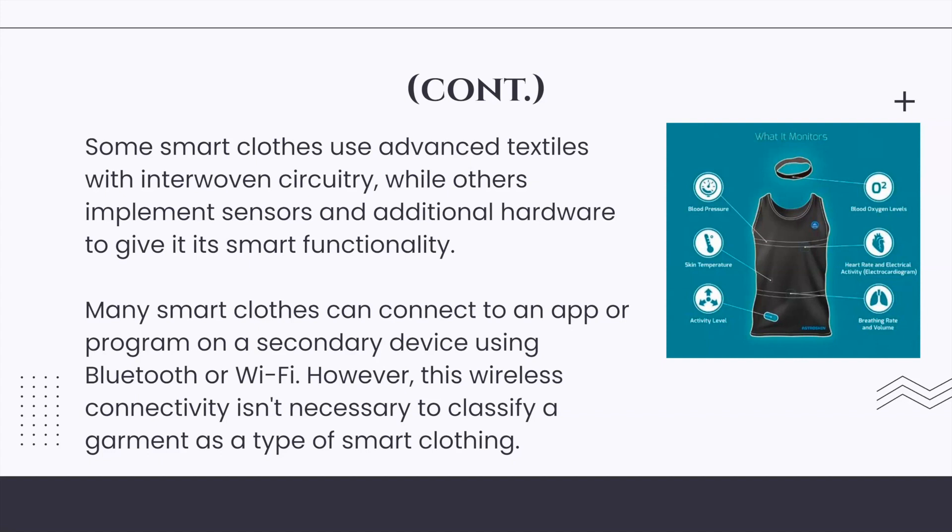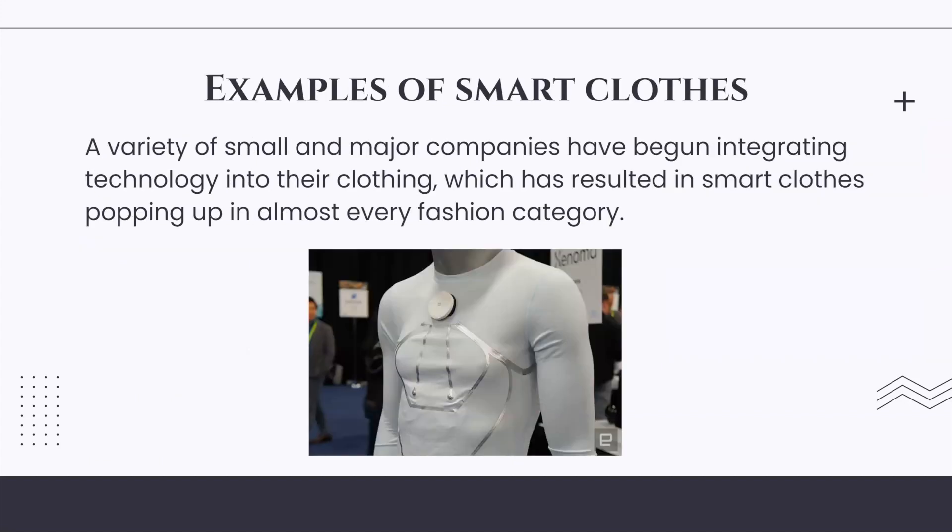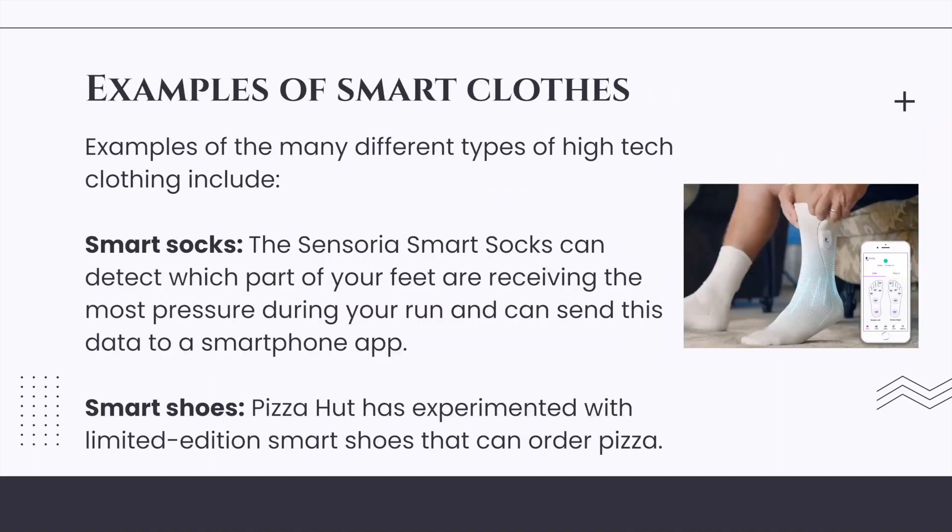A variety of small and major companies have begun integrating technology into their clothing, resulting in smart clothes across almost every fashion category. Examples of the many different types of high-tech clothing include smart socks — the Sensoria smart socks can detect which part of your feet are receiving the most pressure during your run and can send this data to a smartphone app.